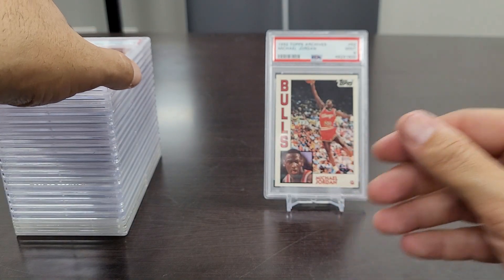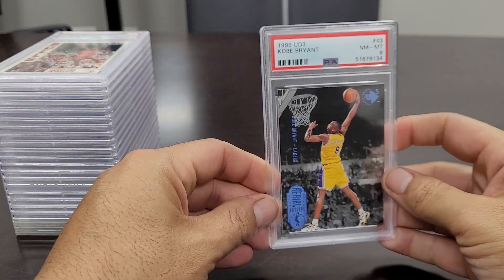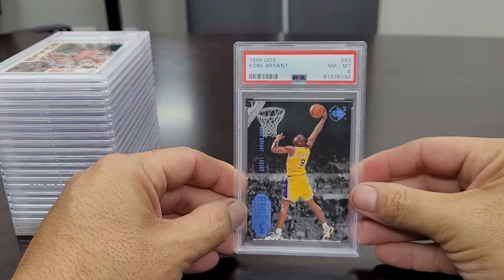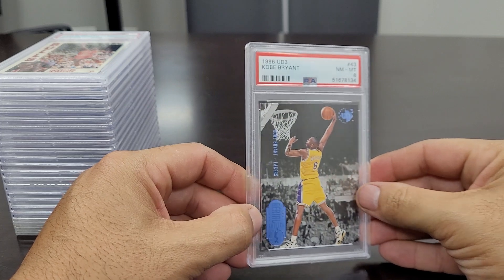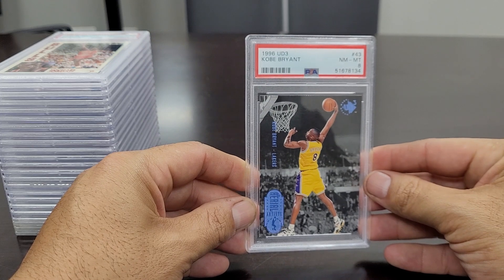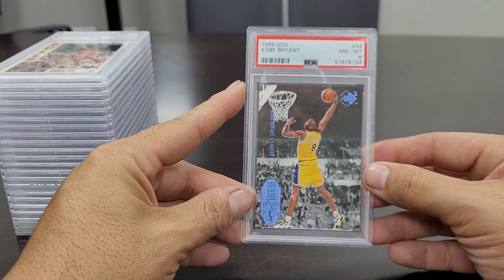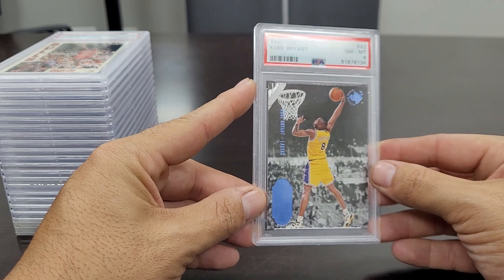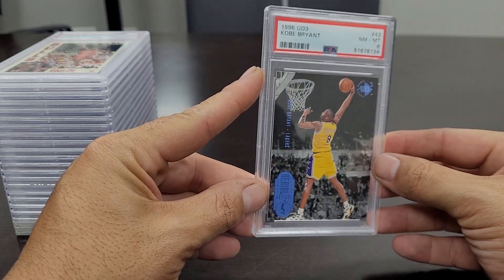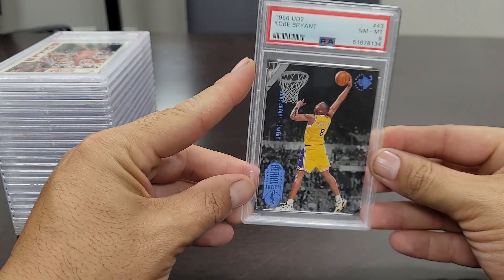This next one I'm going to put on display — one of my favorite Kobe Bryant rookie cards, a bit underrated. This is the '96 UD3 Kobe Bryant in a Near Mint to Mint 8. Sweet looking card right there — a young Kobe Bryant going up for a dunk. A very underrated rookie card.